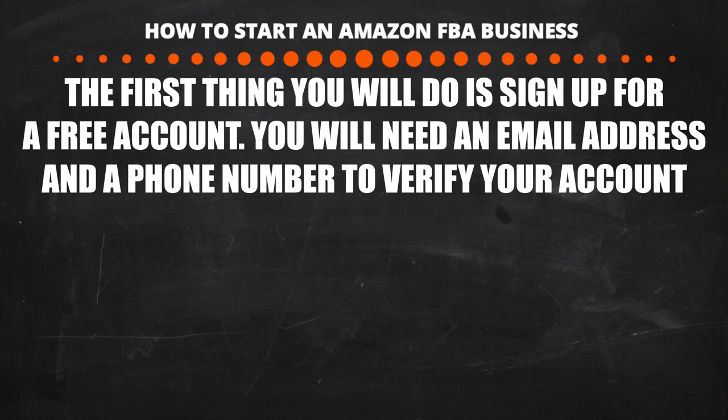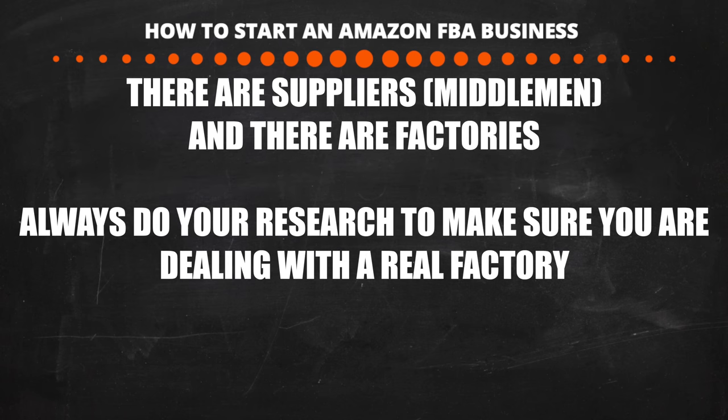The first thing you're going to do is go to Alibaba.com and sign up for a free account. Now, Alibaba has suppliers who can sometimes just be middlemen — not real factories — who find US customers and go to real factories to get products manufactured. Then there are manufacturers who are the actual factories. You want to work directly with factories so you don't pay middlemen extra money. Say we want to make a foam roller set — let's talk about how to do that. We're going to go on Alibaba.com and type in 'foam roller set' and click search.